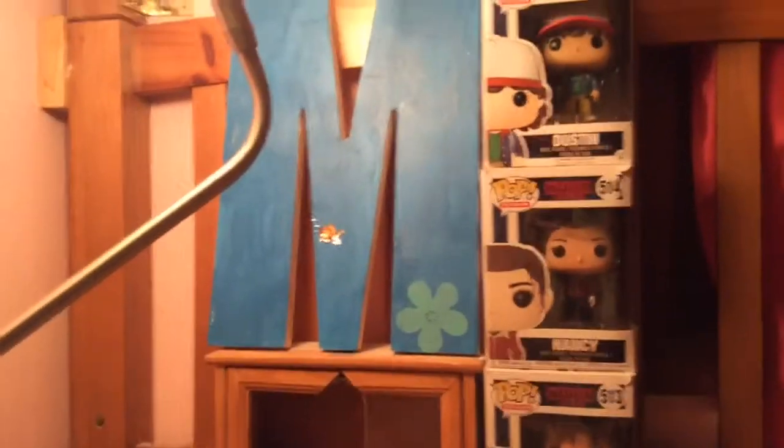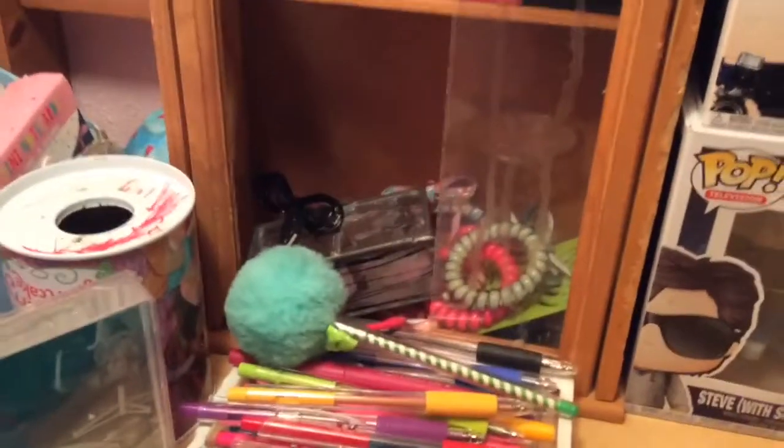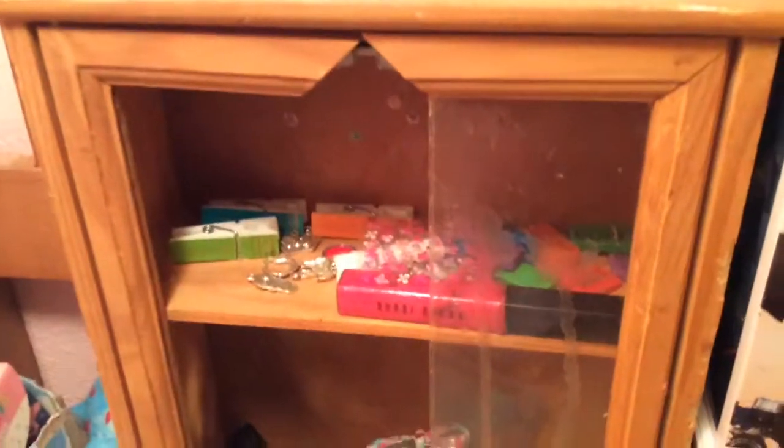Then we have another M right there, which I got for my 10th birthday because I had a mermaid birthday — my mom and I painted this huge M and put a bunch of decorations on it, but some of the fish fell off. Under it there's a little thing with a bunch of random stuff, and up here we just have some lip gloss, some charm clips, and some erasers back there.